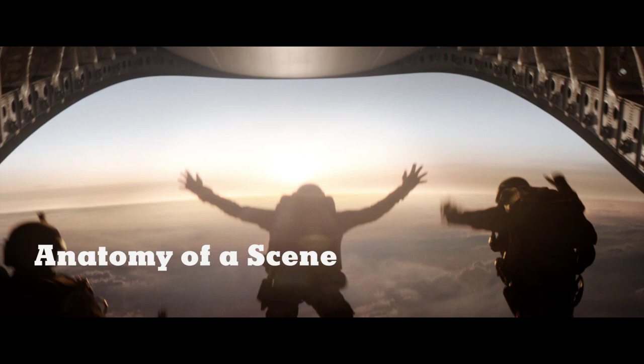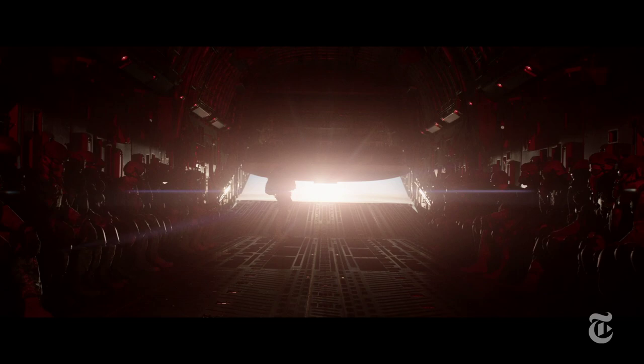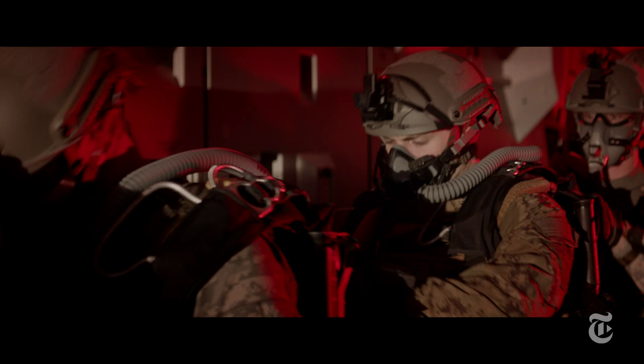Hi, I'm Gareth Edwards. I'm the director of Godzilla. This is what we call the halo jump, which stands for high altitude, low opening. It's when parachute divers pull their chute very late from a very high altitude above the sky.